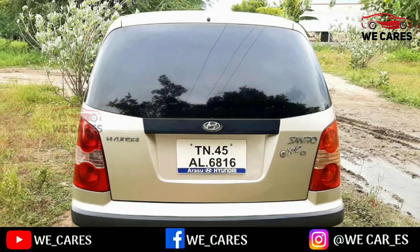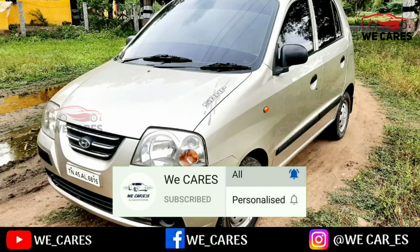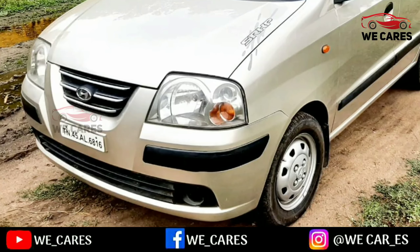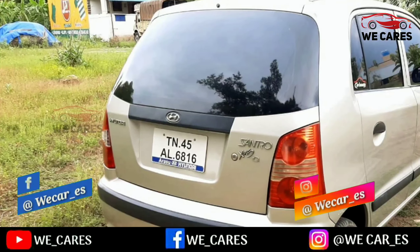If you are new to our channel, subscribe and press the bell button to get notifications. If you want to follow our Facebook and Instagram pages, you can follow the link in the description.